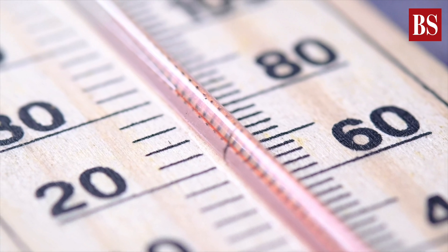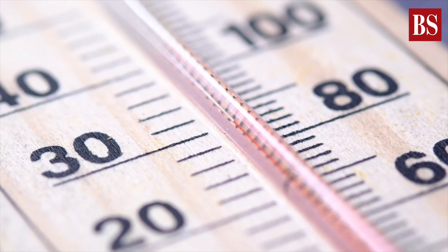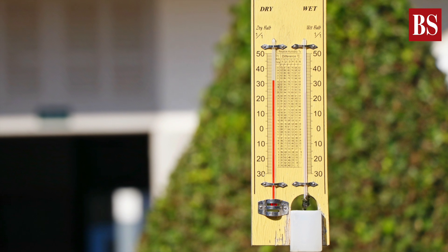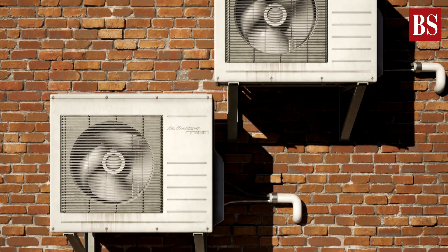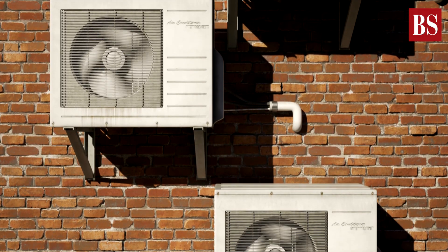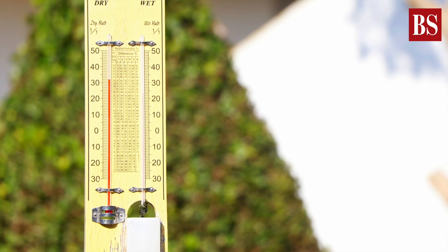The dry bulb temperature is the normal temperature recorded at any given time. Maximum and minimum temperatures are the day's highs and lows. Wet bulb temperature is the temperature of evaporation — when humidity is high, the wet bulb temperature rises. Therefore, combining both the dry and wet bulb temperatures based on a table generates what is called the dew point temperature and humidity.